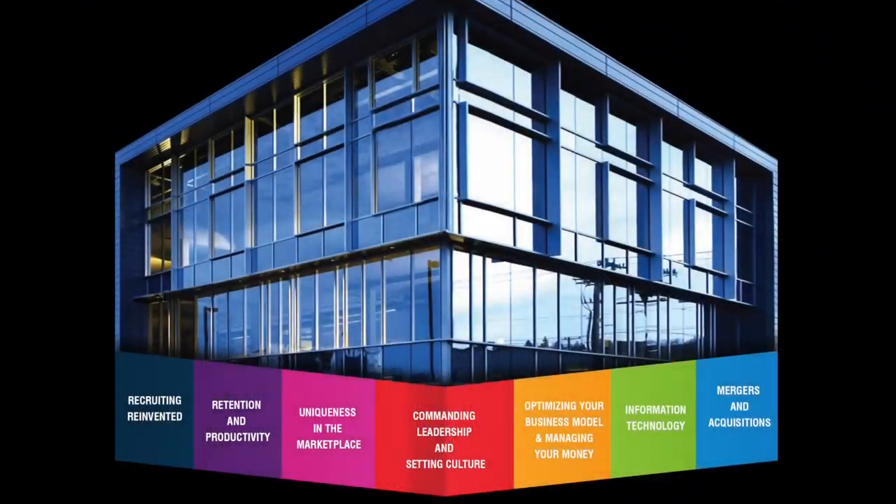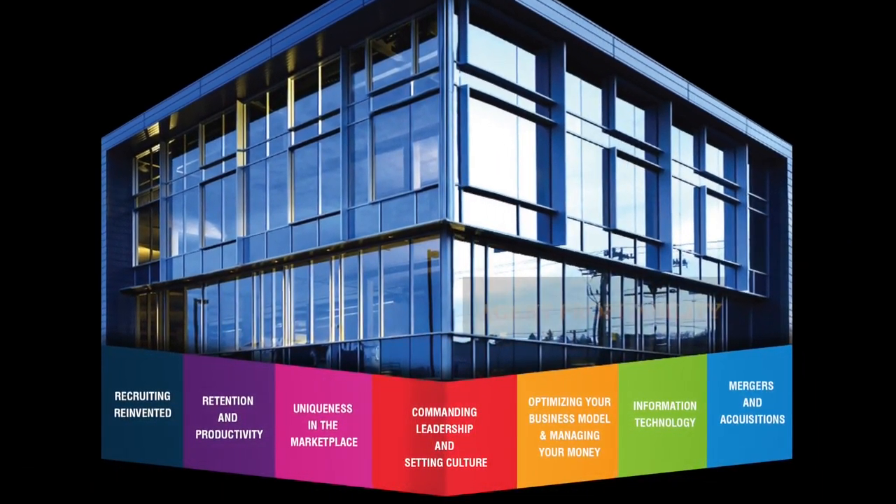Welcome to Broker Confidential, your source of information for running a successful brokerage. Each week we bring you powerful information and action items on one of EDI's seven building blocks for running a successful brokerage. This week I would like to focus on optimizing your business model and managing your money.